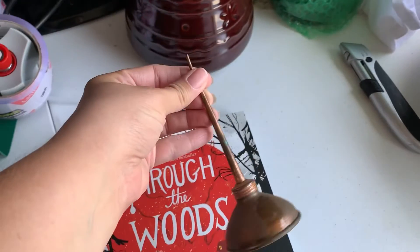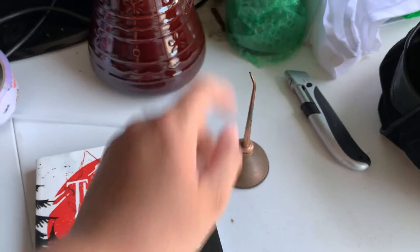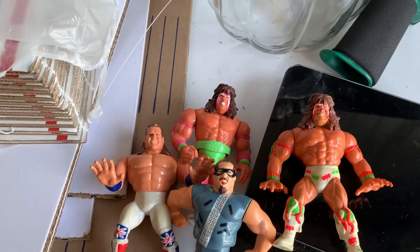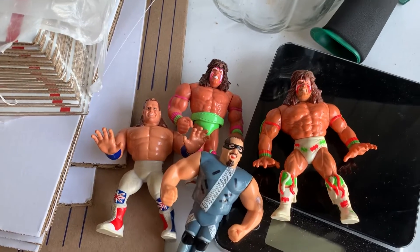We also have this cute little copper oil can going out that went for $7.50. And then I have a lot of four wrestling figures going out today — I accepted offers on all four because he was buying a lot, we combined shipping — those are going out for $46.